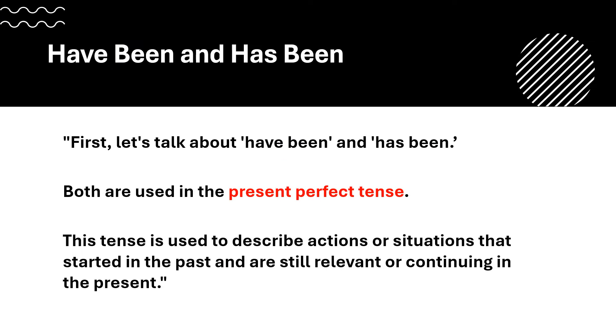First, let's talk about have been and has been. Both are used in the present perfect tense. This tense is used to describe actions or situations that started in the past and are still relevant or continuing in the present.